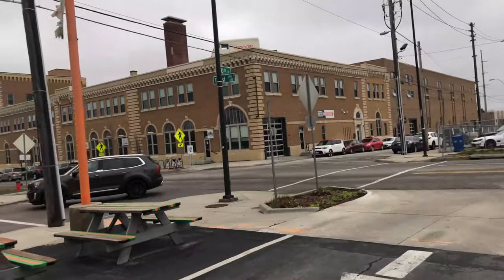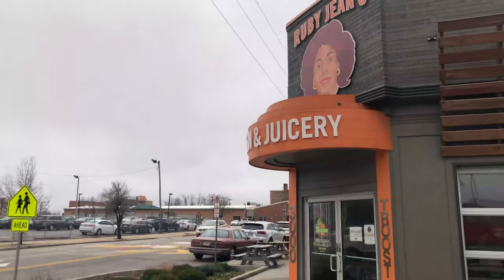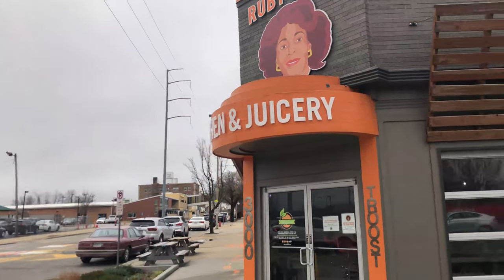Ruby Jeans Kitchen and Juicery, 3000 Troost Avenue — that's T-R-O-O-S-T Avenue — Kansas City, Missouri.